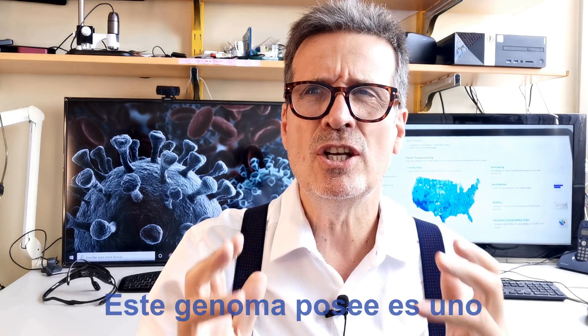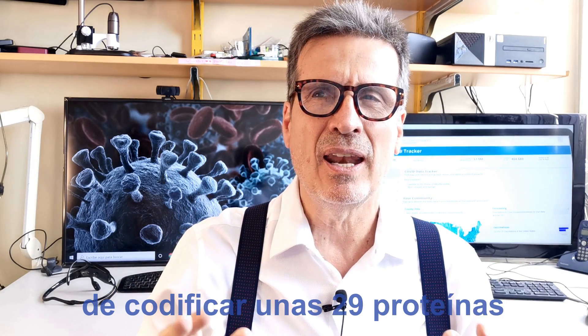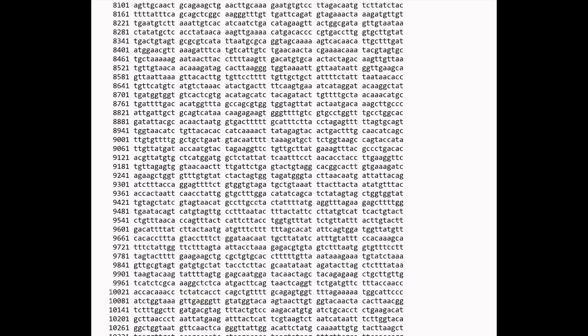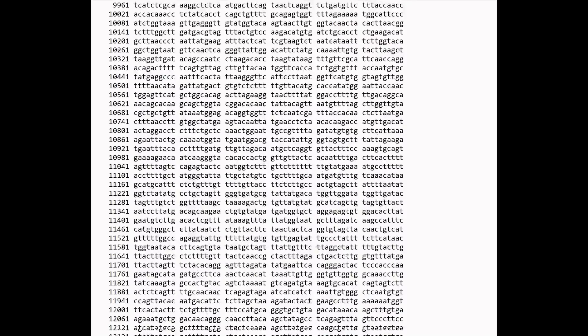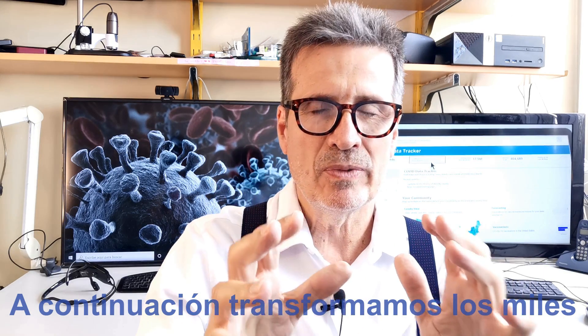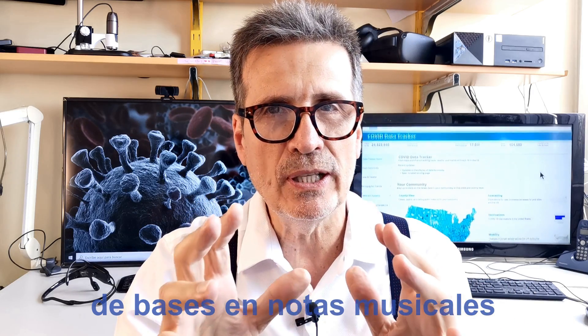This genome carries one of the largest RNA genomes, about 30,000 bases that encodes almost 29 proteins. Then, we transformed the thousands of bases into musical notes.